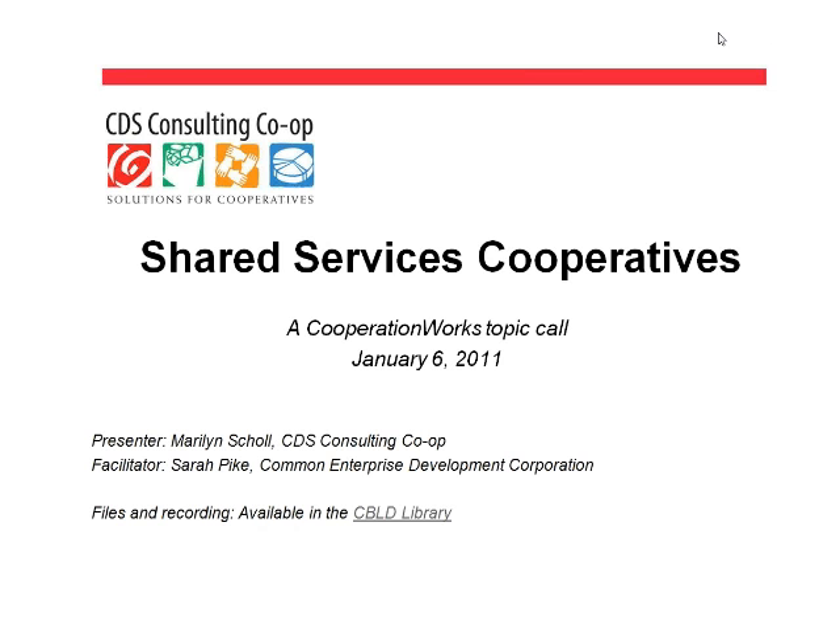Just to make sure that we are all on the same technical page, right now your screen should show the title slide, which is Shared Services Cooperatives of Cooperation Works, Topic Call with the Date, Presenter, Facilitator, and Files and Recording. This webinar is being recorded and will be available to you after the webinar. You can find it on the Cooperation Works website, and I'll type that into the chat box.